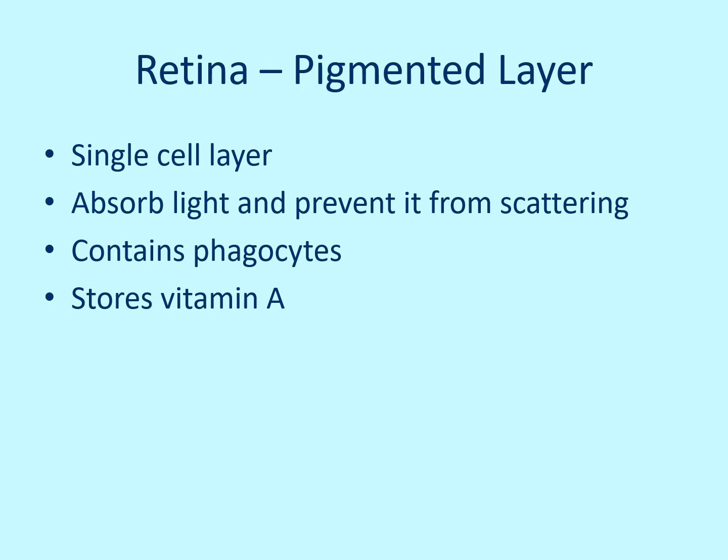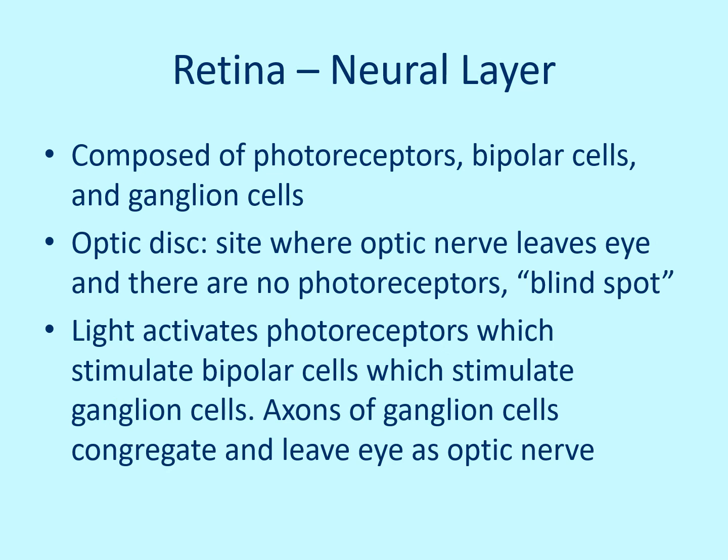The pigmented layer of the retina also contains vitamin A. The neural layer is composed of photoreceptors, bipolar cells, and ganglion cells. The optic disc is where all the optic nerve fibers leave the eye — there are no photoreceptors there, making it the blind spot. Light activates the photoreceptors, which stimulate the bipolar cells, which then stimulate the ganglion cells. All the ganglion cell axons congregate and leave the eye together as the optic nerve.